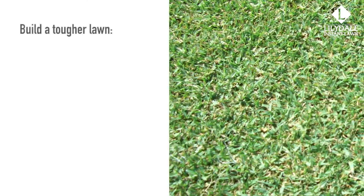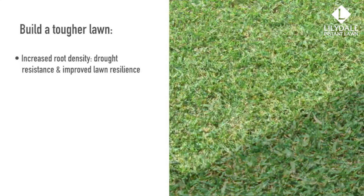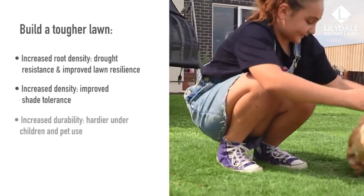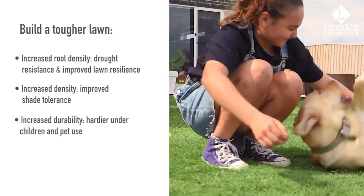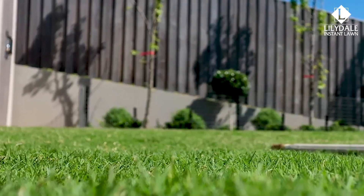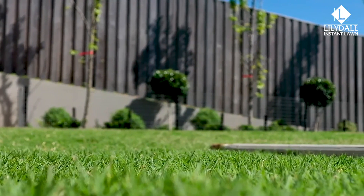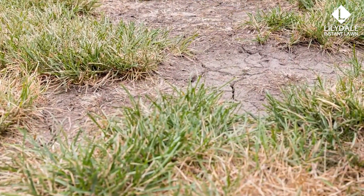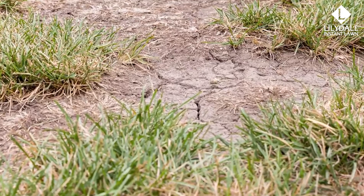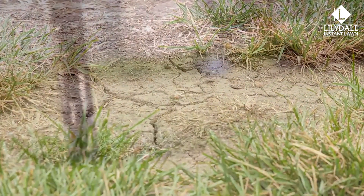Build a tougher lawn: increased root density, drought resistance, and improved lawn resilience. Increased density and improved shade tolerance. Increased durability — hardier under children and pet use. The main reason is that PGR applications, like Primo Max, increase the level of bioactive cytokinins in the plant, improving its tolerance to heat and drought-induced stress. This allows the turf to recover faster from drought effects, extreme heat, or stress from high traffic and heavy play.